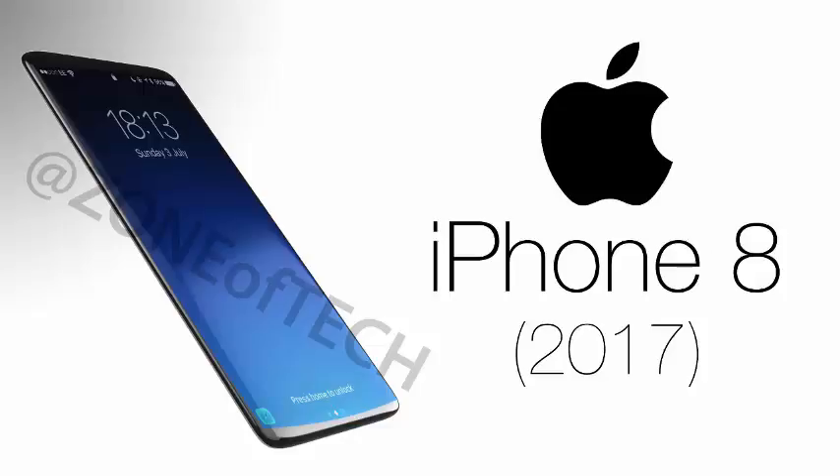As we get closer to the launch of Apple's 10th anniversary edition of the iPhone, new rumors about the device keep on emerging. Rumored features of the device till now include IP68 waterproof certification, a 10 nanometer processor, dual cameras, fast charging, curved displays and more.